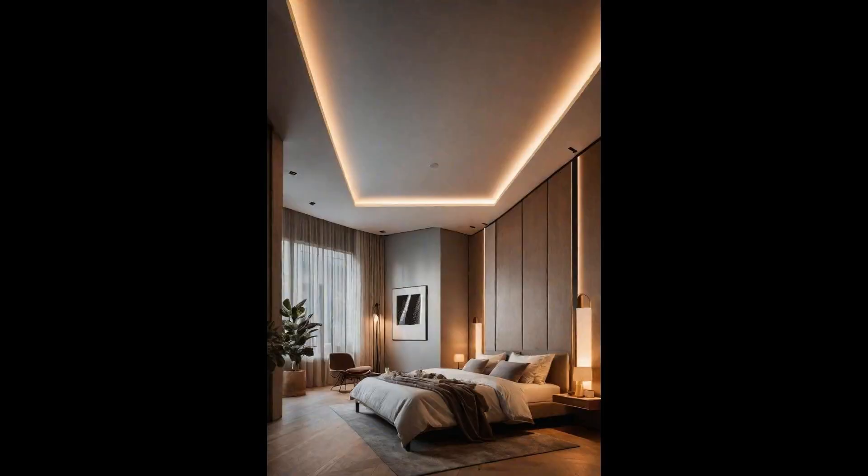Suspended ceilings are no longer just a way to hide wiring and ductwork — they've evolved into a statement piece in modern bedrooms. Integrating hidden ambient lighting transforms the room into a tranquil retreat where the soft glow adds depth and character without overwhelming the space. With hidden ambient lighting, homeowners can customize the intensity and color to match their mood or activity — whether a soft white light for reading or a dim glow for movie nights — blending form and function into a haven of personalized comfort.